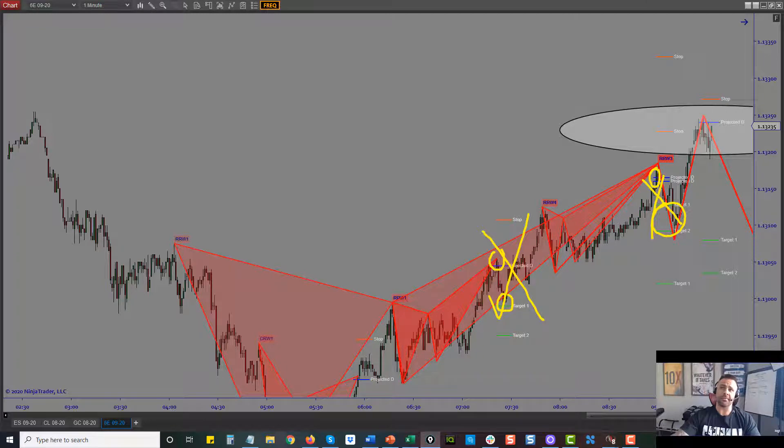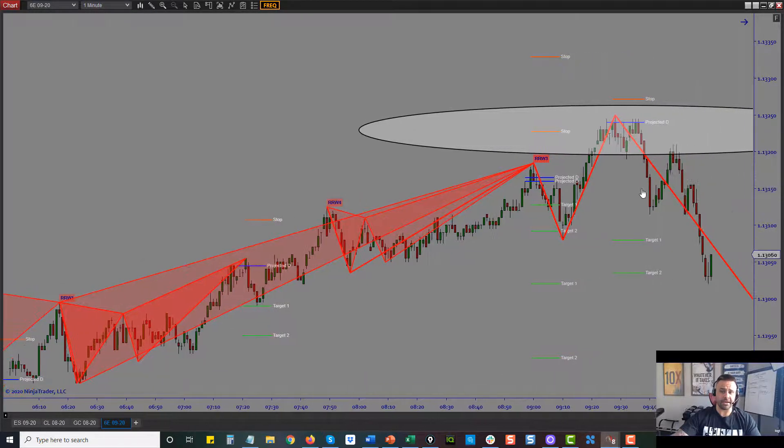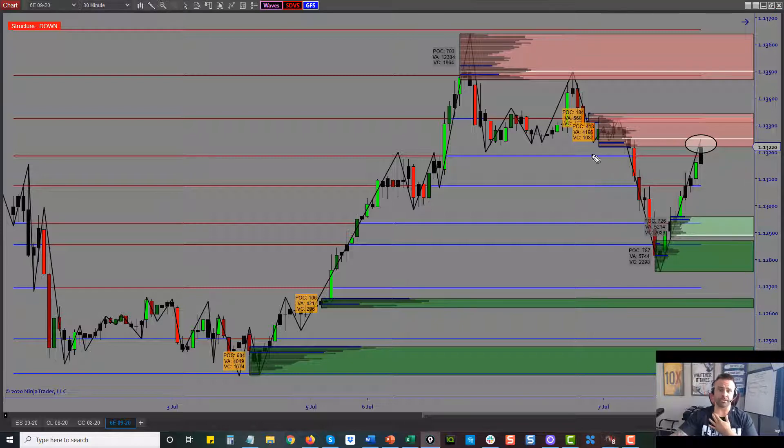Despite winning trades and setups that hit targets, you've got to know why we put rules in place — we want to make sure we're aligned with big picture. However, this one was aligned: this projected D came right up here, came down, and hit the targets. This was also in a 30-minute low-volume quant zone. We use quant filters to filter supply and demand. This one met the filter, making it a really high-probability trade location for a big short.